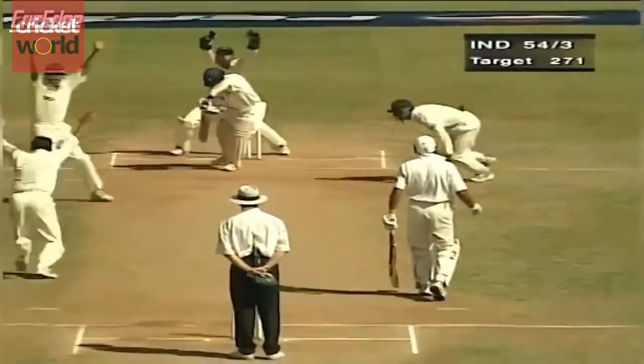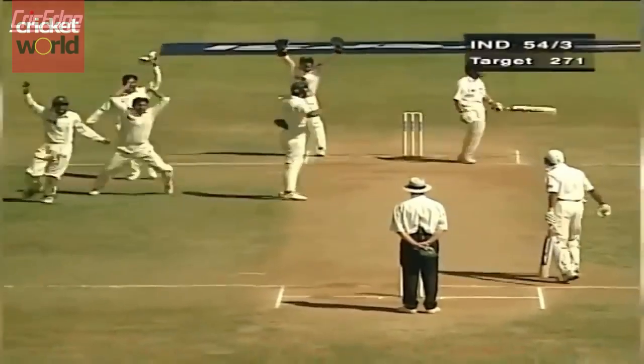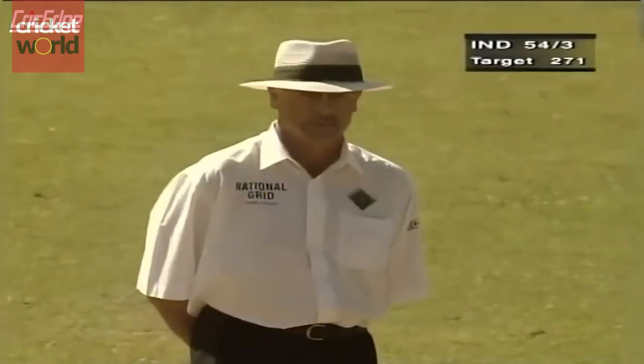How was that? A loud shout here. They're all going up. The umpire isn't interested.